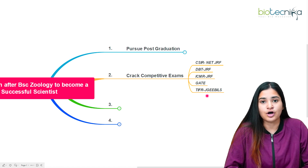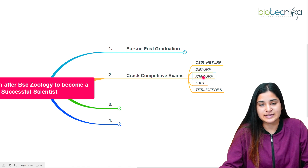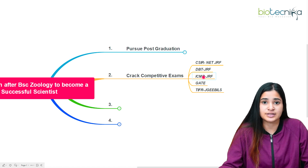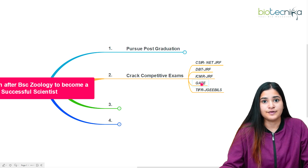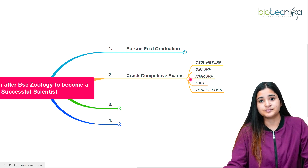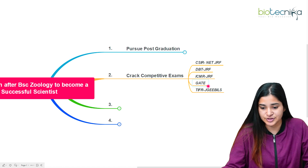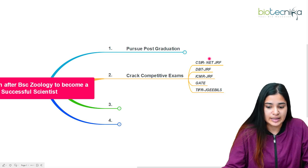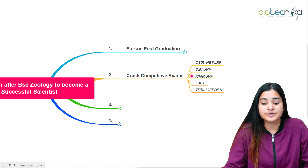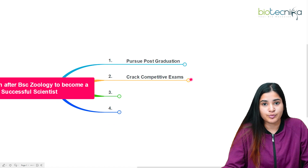You can also go for an integrated MSc-PhD. The NET-JRF examinations are conducted after you have completed or are in the final year of your post-graduation. You can write GATE as well — even in the first year of your master's, as there is now eligibility relaxation. These are the most well-known competitive examinations that are a prerequisite if you want a research-based career.